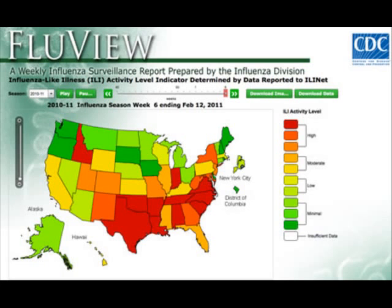It also provides on the website an international influenza surveillance as well. You can get an idea, both in the states and abroad, what is going on with both avian and bird flu.